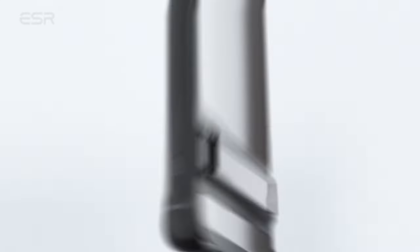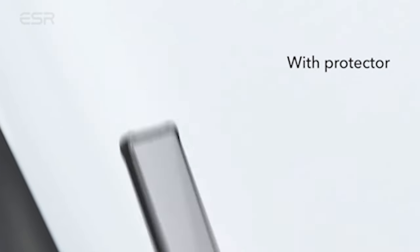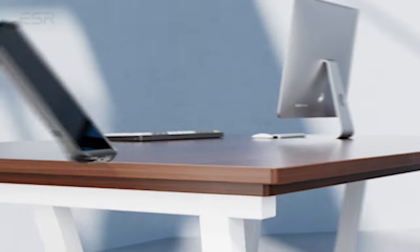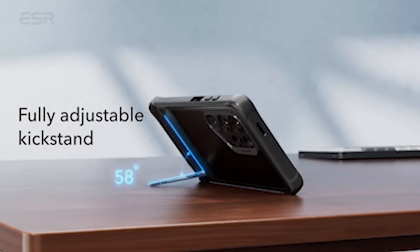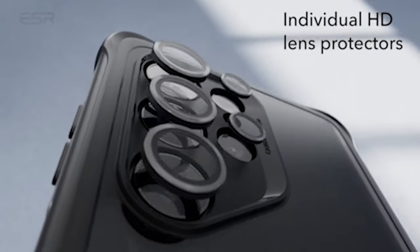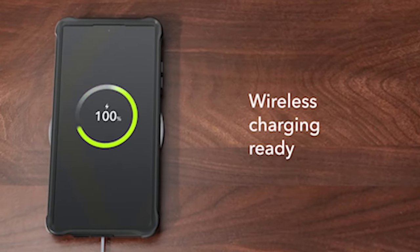In addition to its functionality, the ESR case is constructed to last. Made with a top-notch zinc compound kickstand, this case radiates quality and sturdiness. The hinge has been tested in the lab to withstand more than 3,000 uses, ensuring dependable phone support. The kickstand allows you to use your phone hands-free while watching videos, taking part in video calls, or simply using your phone.